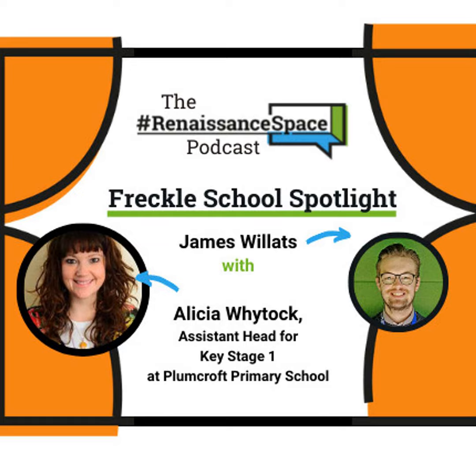Hi Alicia, how are you? Good, thank you - hi everybody! A couple of months ago you wrote that fantastic success story for us on the Renaissance website about the trial period that Plumcroft Primary School was using with Freckle math practice. In that time you noticed a lot of engagement from pupils who were particularly responsive to the design, features, and layout of Freckle. Since you wrote that success story, how has it been continuing to use Freckle?